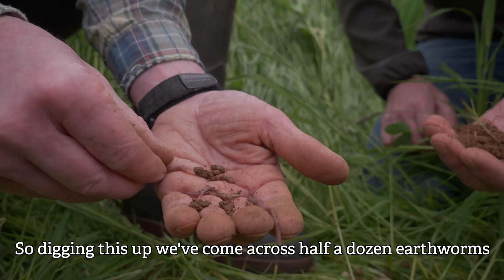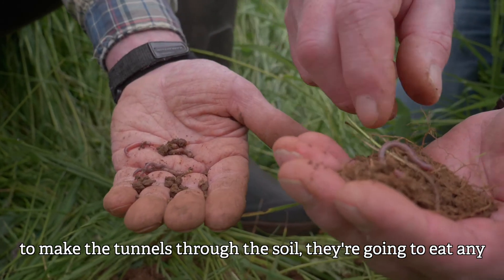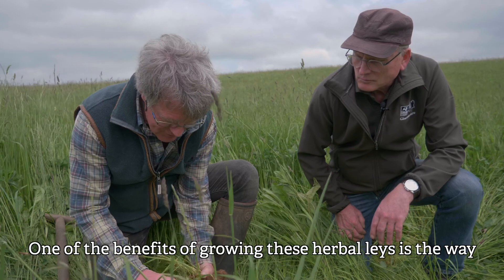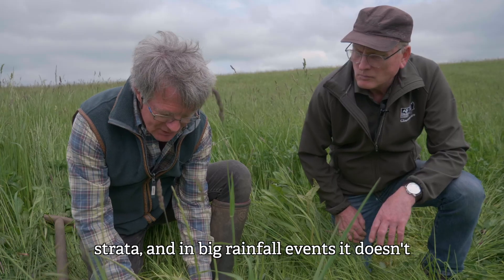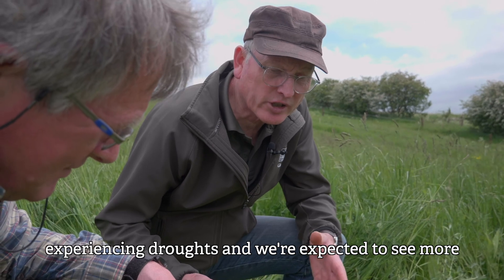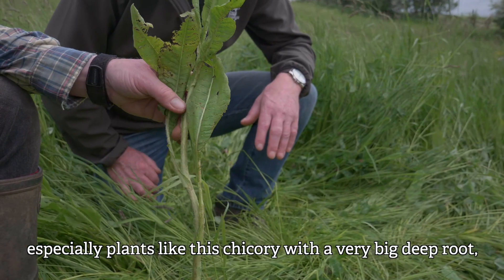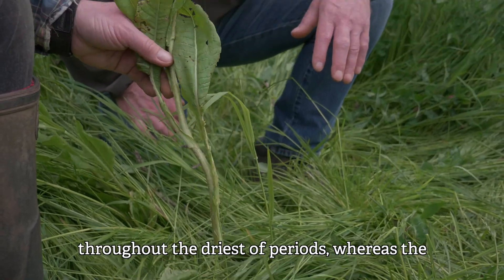Digging this up, we've come across half a dozen earthworms here, and these are the ultimate soil engineers who make the tunnels through the soil. They eat any vegetative matter and will provide so much fertility for the soil. One of the benefits of growing these herbal lays is the way they structure the soil so that any water infiltrates down into the strata, and in a big rainfall event it doesn't run off over the surface. In the summer where we're experiencing droughts, how do these herbal lays perform in dry conditions? We've just been through two very dry summers and it's been most noticeable how the herbal lays have kept on producing — especially plants like chicory with a very big deep root and the sainfoin. We've kept grass in front of the cattle throughout the driest of periods, whereas the grass was just burning up.